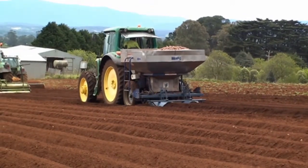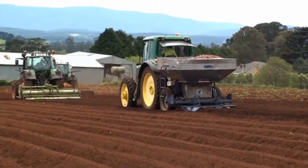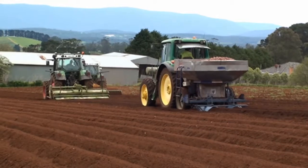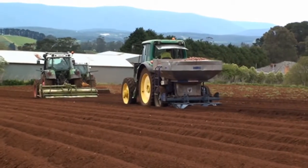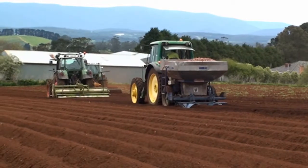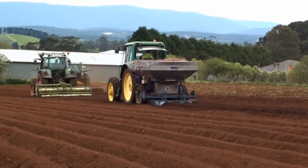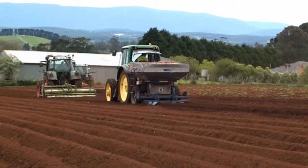The three tractors in one day could easily do 20 acres of potatoes. 20 acres of potatoes will yield us between 600 and 800 tonnes of potatoes for our potato cake factory. This crop planted today will be ready for harvest in 12 weeks from today.